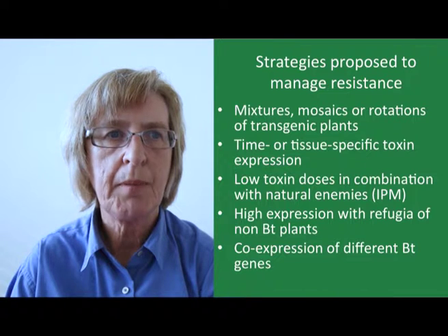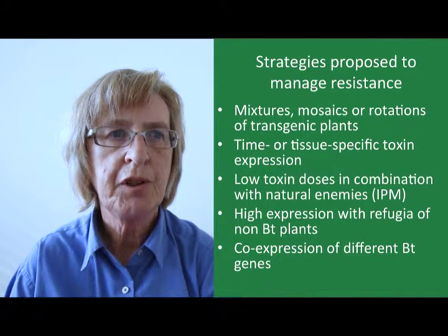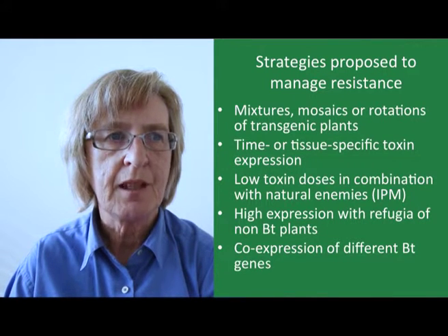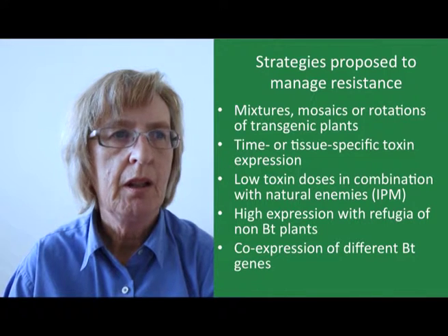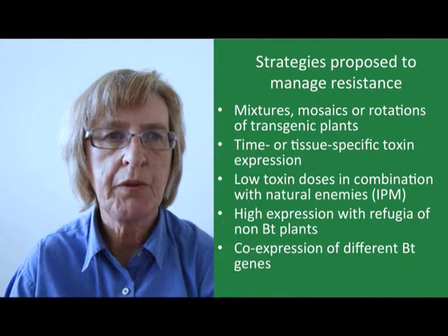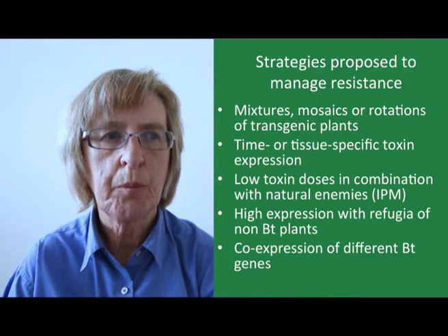In practice, time- or tissue-specific expression is difficult to implement effectively since scientists have limited means at their disposal to ensure that the toxin is expressed when and where it is needed. A third option is use of low toxin doses in combination with natural enemies, using BT as one component of an integrated pest management strategy. Unfortunately, the main proponents of IPM are organic farmers who reject the use of GM crops. Another option is use of high expression of the BT toxin in combination with refugia of non-BT plants, and up to now this has been the most favoured strategy.